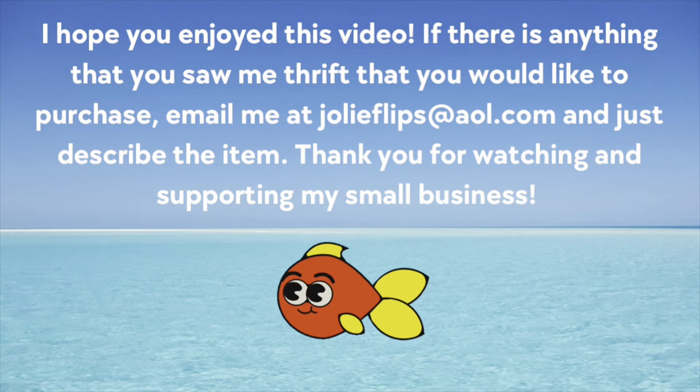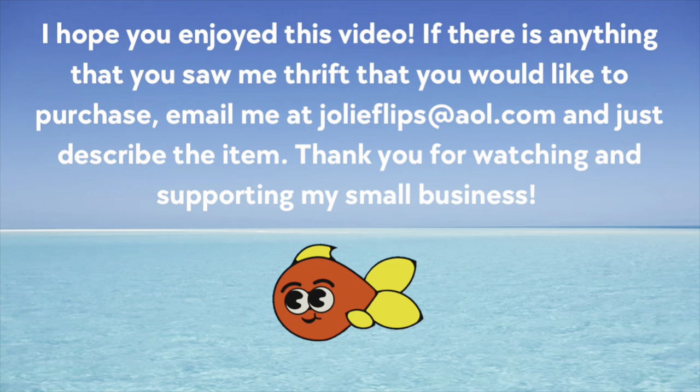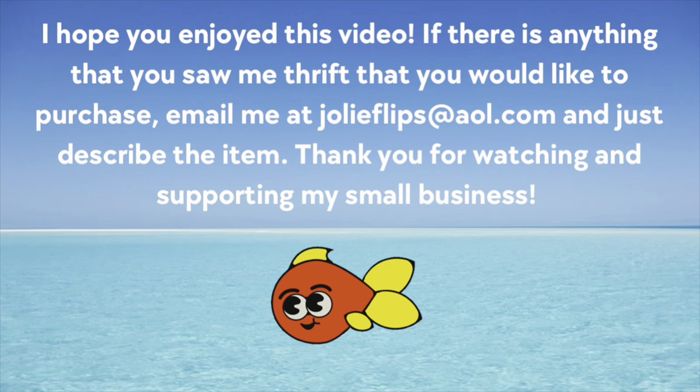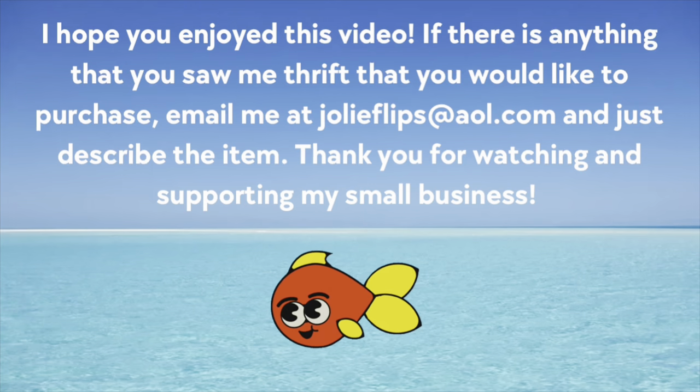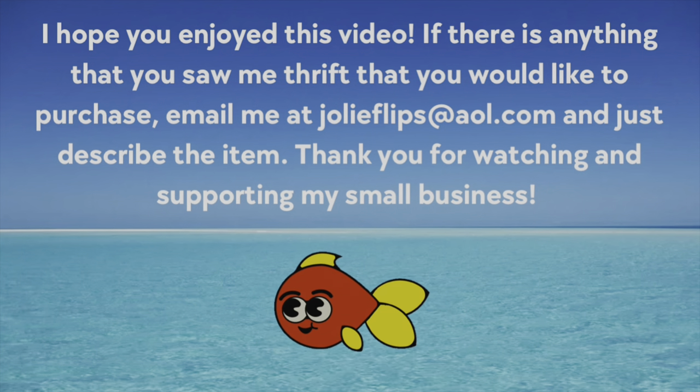Okay, so I spent close to $300 — like $280 something — but I think I can flip at least three or four of those items for close to that amount, so we're good. I do hope you enjoyed this thrift-along video! If there's anything you saw me thrift that you'd like to purchase, just email me at jolieflips at aol.com — I'll let you know if it's still available, just describe the item. Thank you guys so much for watching — please subscribe and like!